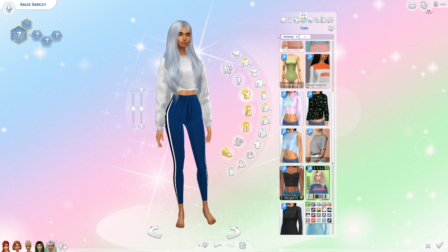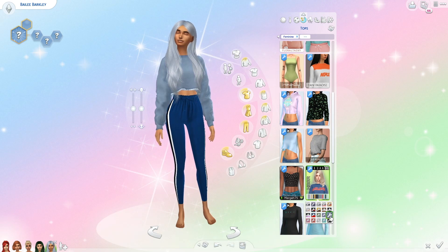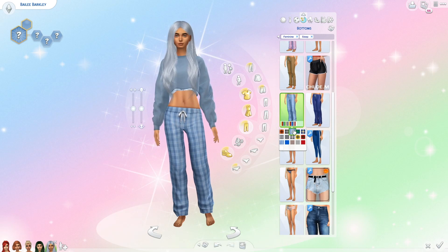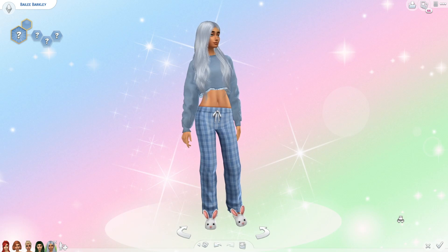For sleepwear I originally gave her these dark blue sweat pant-looking things with a sweatshirt, but I changed my mind and went with light blue flannel PJ pants instead. I also gave her some bunny slippers.